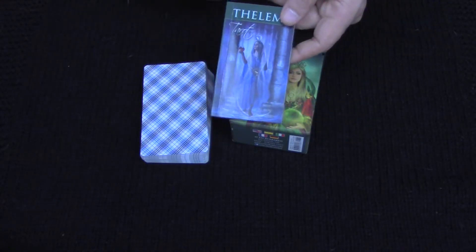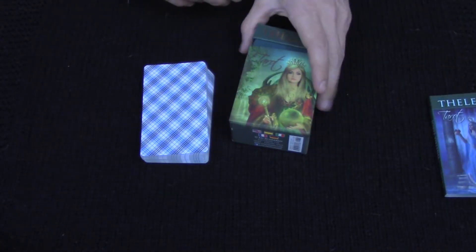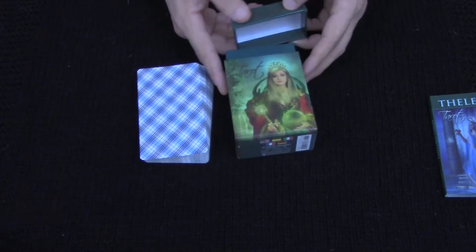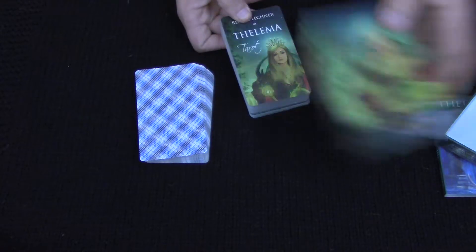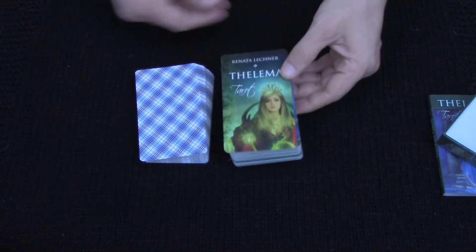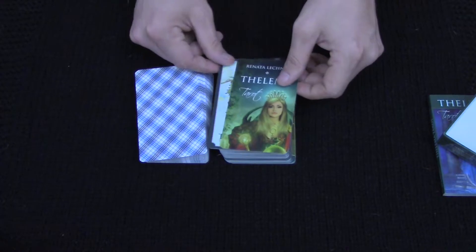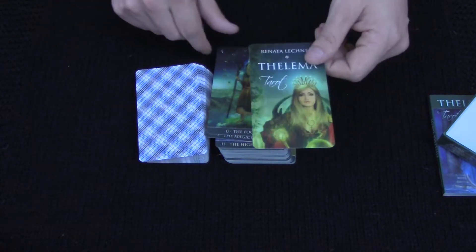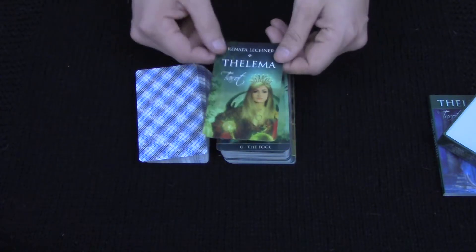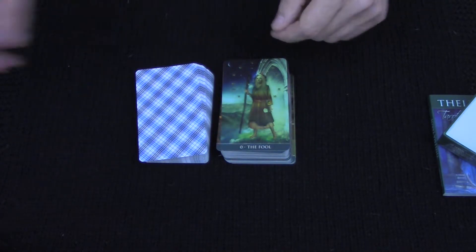Let's bring it down and go through the deck next to the Rider-Waite-Smith, as per usual. You get the book, the little tiny book, and the two-part hard box. We also have an invitation card and a title card, which I'll set aside.